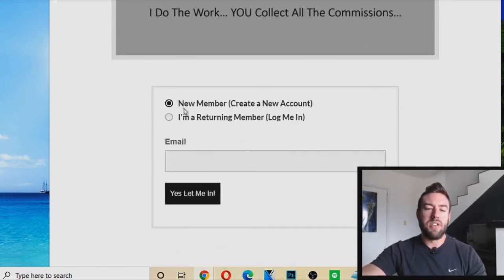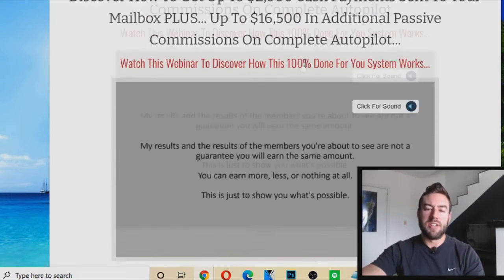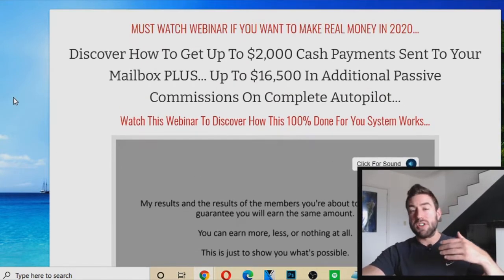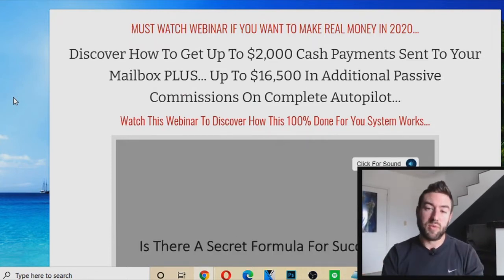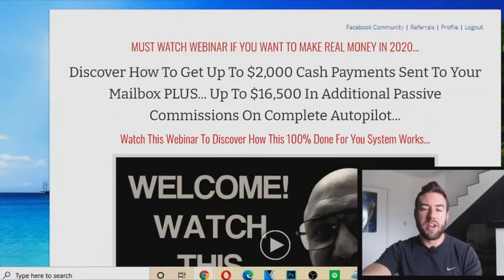You'll end up on a page like this — go to New Member, put your email address in, create a password, and you're going to get logged in. It's also a good idea to watch this entire video because it shares more information on how to actually promote these affiliate products with this website so you can start to earn even more money.